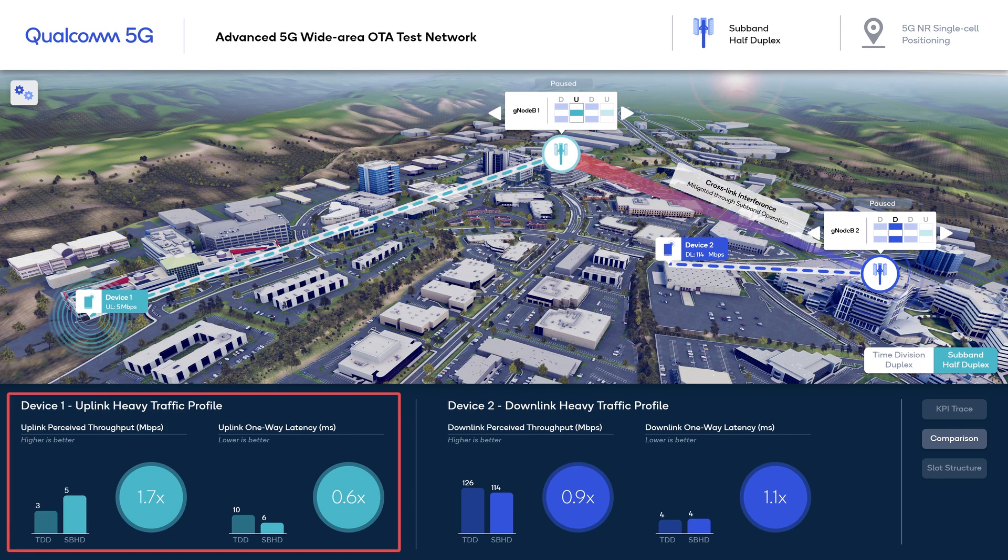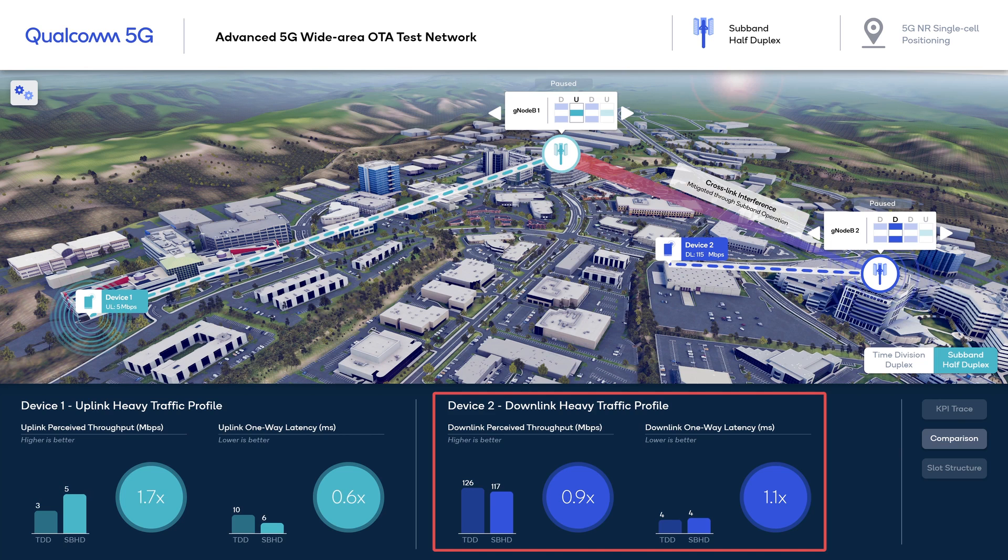Device 1 uplink packet latency and perceived throughput are significantly improved due to the increased uplink duty cycle, while Device 2 still gets 75% duty cycle from GNODEB2. Downlink user perceived throughput and latency are mostly not impacted. Sub-band half-duplex enables flexible deployments that can adapt to varying traffic requirements, allowing more efficient service multiplexing. We'll continue to make great strides towards sub-band full-duplex, so stay tuned.